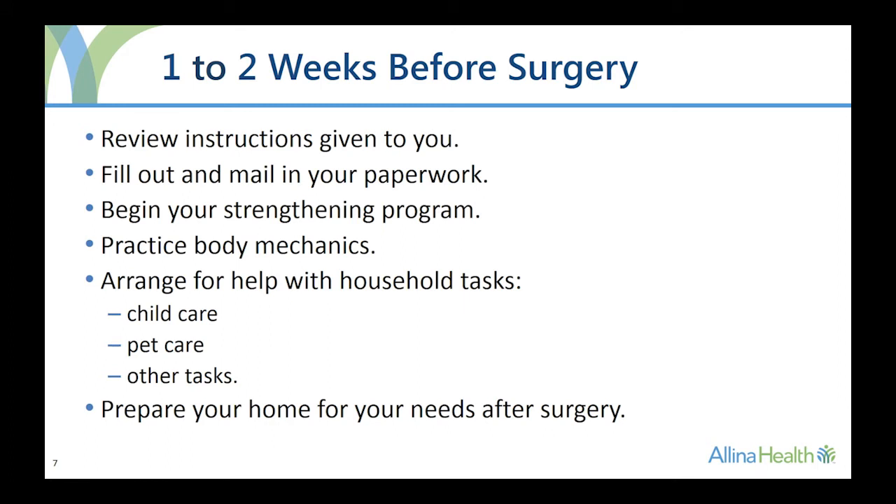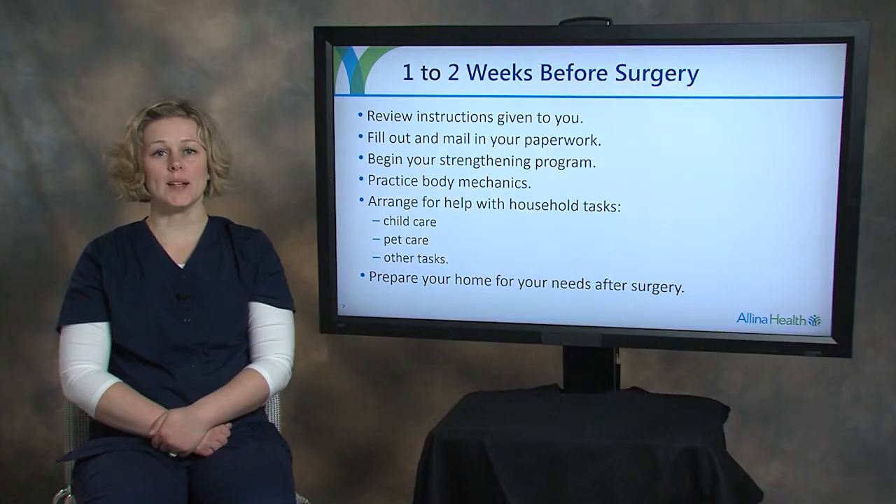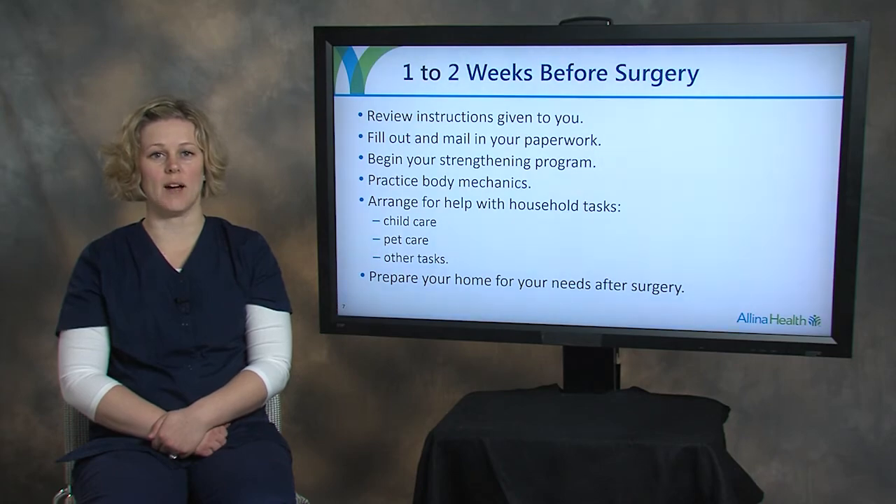It is recommended that you practice the body mechanics — the posture and movements — you will be using after your spine surgery. You will move a little differently after your surgery as your spine heals. Practicing these body mechanics before surgery will help you be more successful using them after your surgery. Please watch Part 4, Activity After Spine Surgery, for more information about your body mechanics and your activity after surgery.